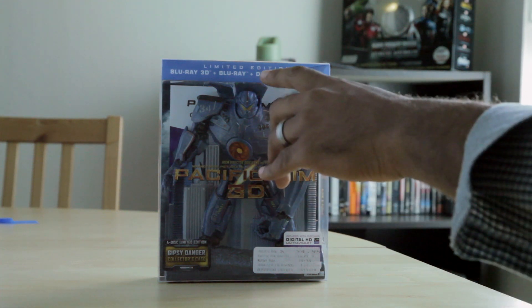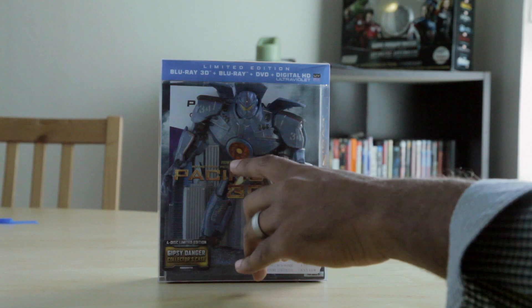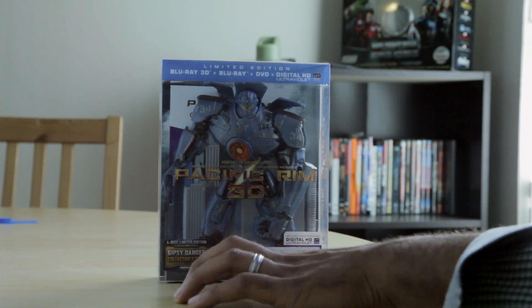I just learned recently that when you have the plus symbol, that means it's Ultra Violet and iTunes that you can get the digital copy from. This is from director Guillermo del Toro — Pacific Rim 3D, 4-disc limited edition Gypsy Danger collector's case.